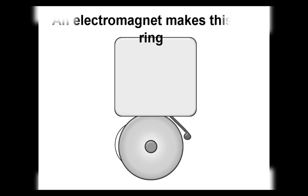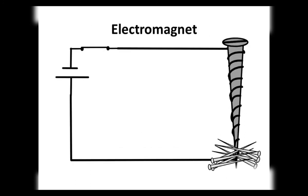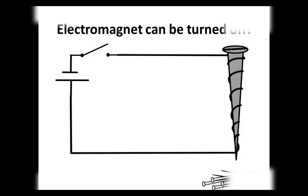This bell also works on an electromagnet. When electric current passes through a wire, it behaves like a magnet — this is the magnetic effect of electric current. A current-carrying coil of insulated wire wrapped around a piece of iron is called an electromagnet. Its power can be increased by increasing the number of turns of the coil or by increasing the flow of current through the coil. An electromagnet can also be turned off by stopping the electric current, which made it a magnet.